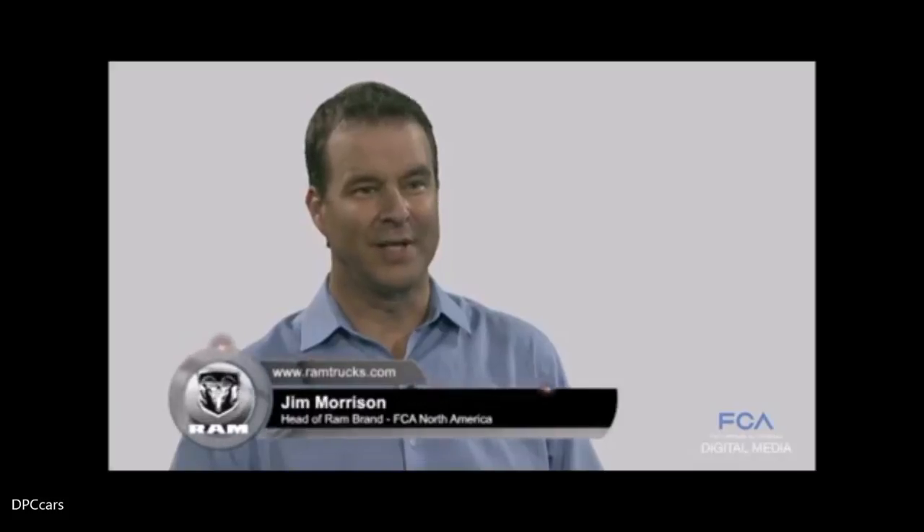There's a lot to look forward to for our dealers and our customers for the 2018 model year from RAM.